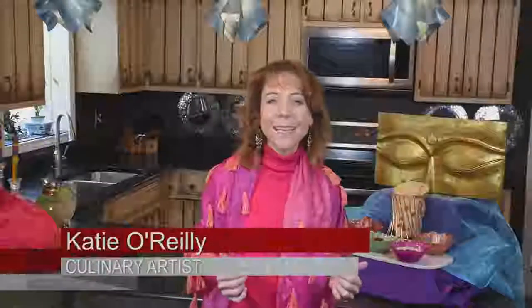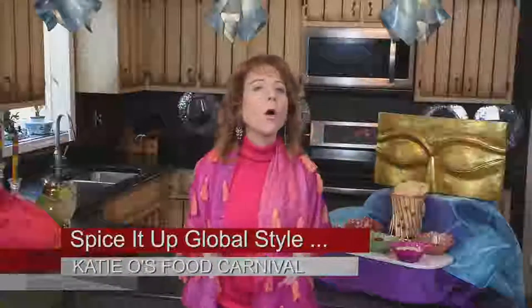Hi, I'm Katie O'Reilly and welcome to Katie O's Food Carnival, Spice It Up Global Style. We're not talking heat, we are talking flavor — flavor from the world, things that maybe you have never even heard of or have no idea what they're about. I'm going to give you an intro course into deciding how to work with these, when to work with these, and if they fit into your palate. Nowadays it's just the click of a mouse and you can have any spice you want. Let's get going in the carnival kitchen.